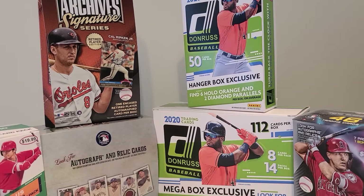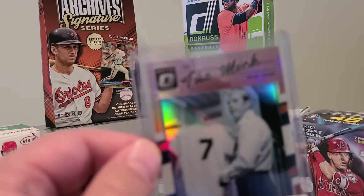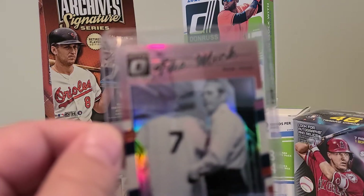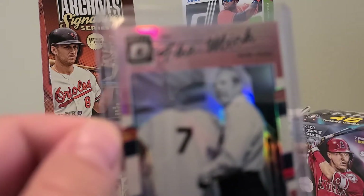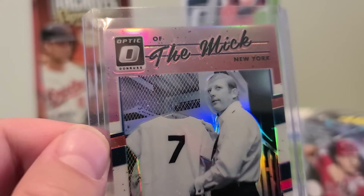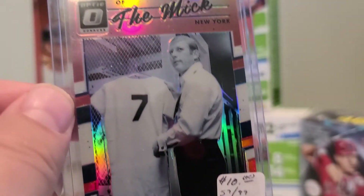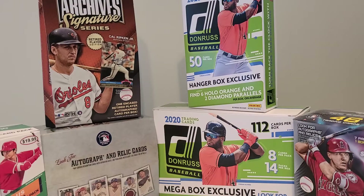Hello YouTube, I stopped by my local card show today and picked up some baseball cards. First up is a Mickey Mantle — the Mick — a Donruss Optic insert out of 99. Just ignore these prices, they're not the right prices.